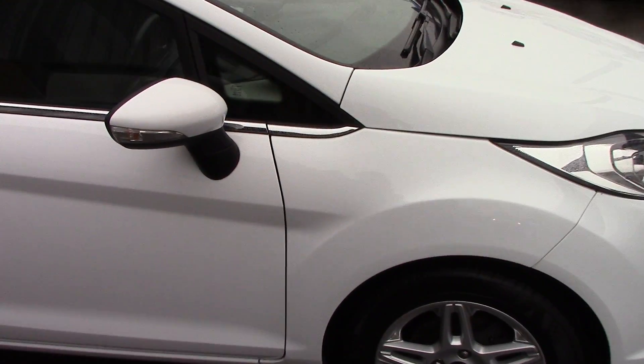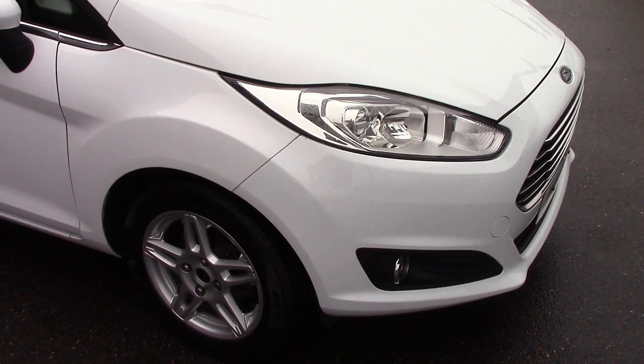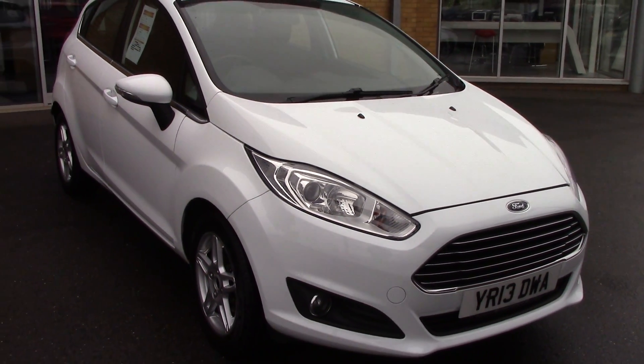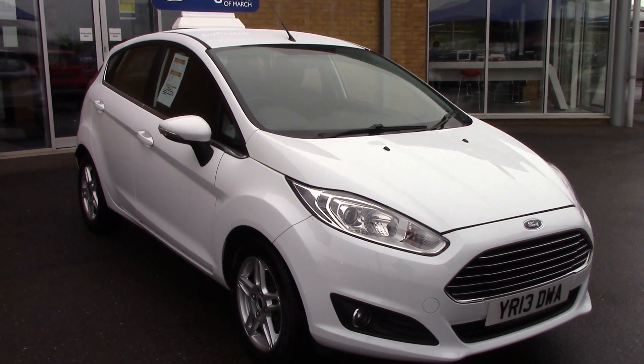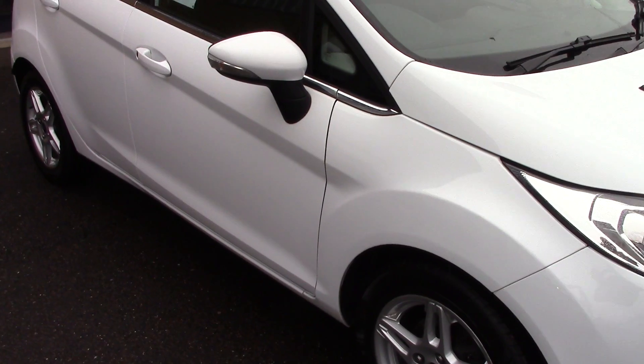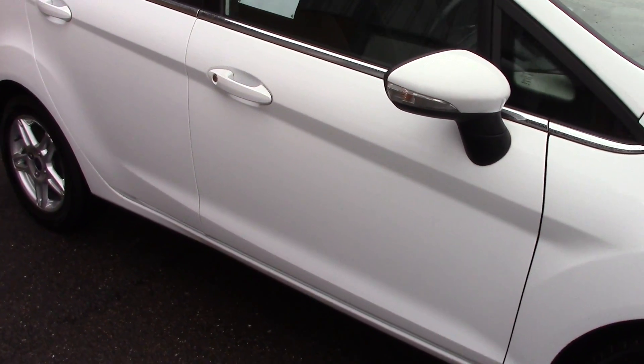We'll just take a quick walk towards the front of the vehicle, which is finished off in a very nice frozen white paint. As you can see, this vehicle is a lovely lovely example.